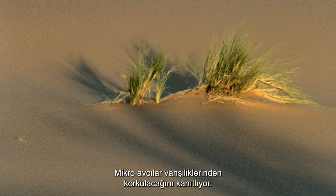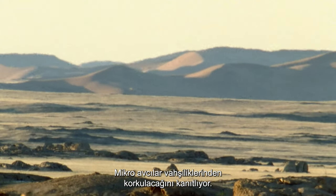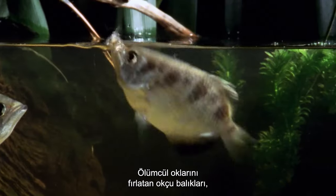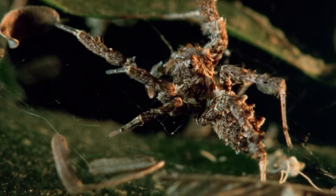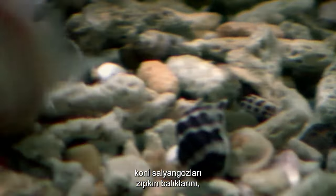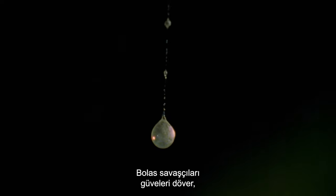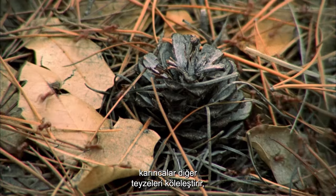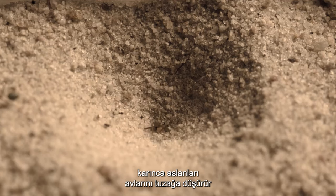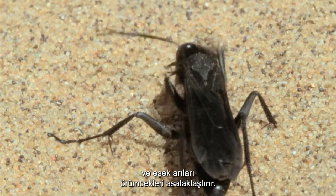Micro-predators prove their ferocity is to be feared: archer fish spit lethal water darts, Portia spiders ambush other spiders, cone shells harpoon fish, bolas spiders bludgeon moths, ants enslave other ants, antlions ensnare their prey, and wasps parasitize spiders.